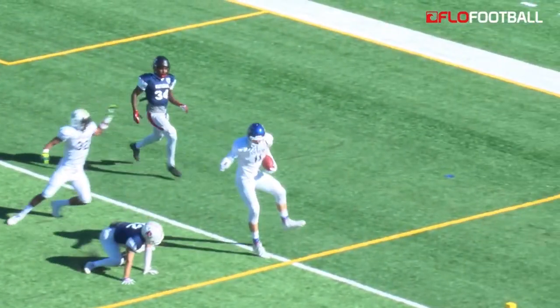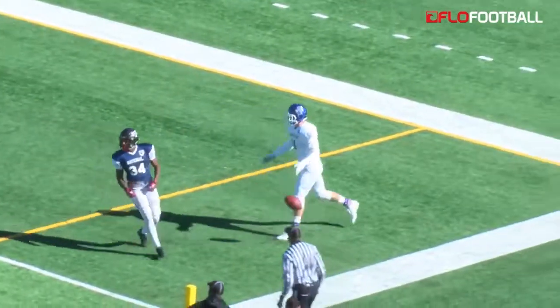Get up there, big boy. Leaps that defensive back and gets into the end zone for the score.